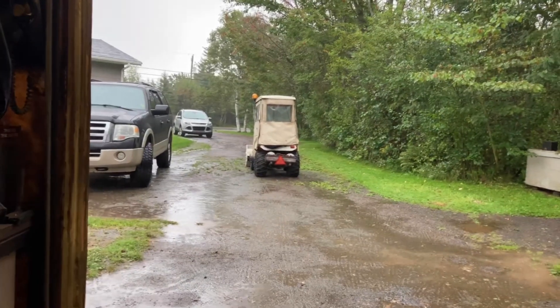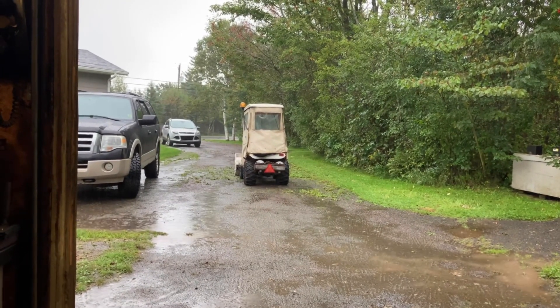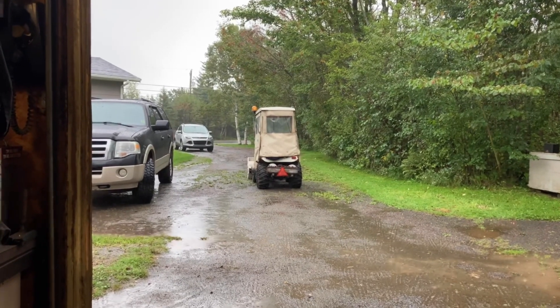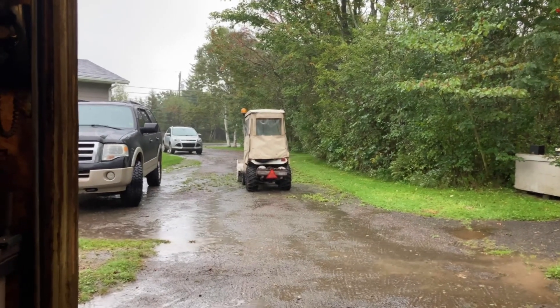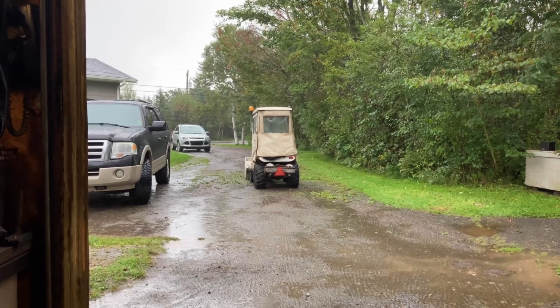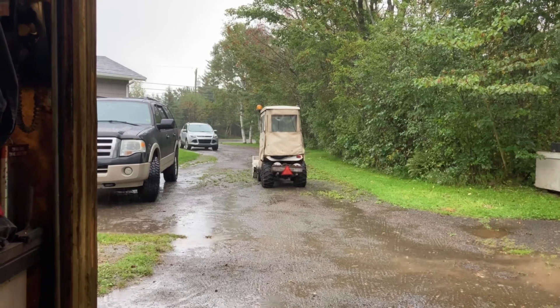I'm going to try something here today. I'm going to give you a little look outside here. So there we are - rain. And it's not looking good for the weekend. We're in the tropical storm watch, hurricane watch.